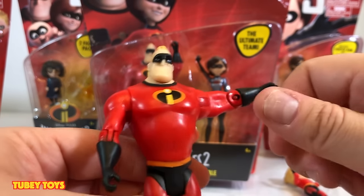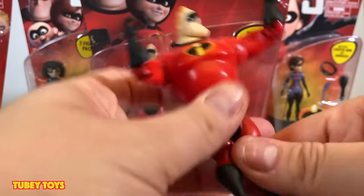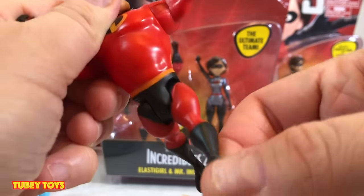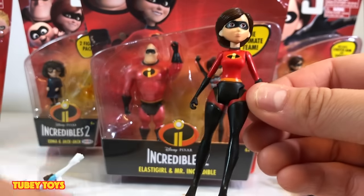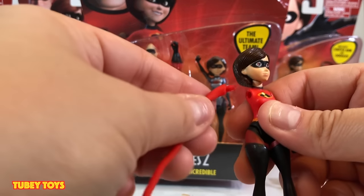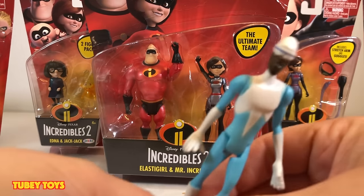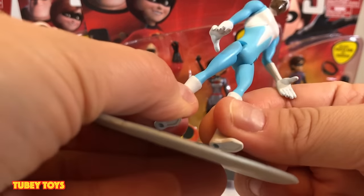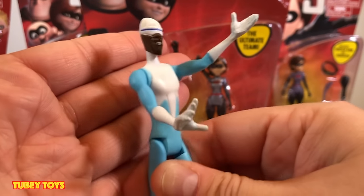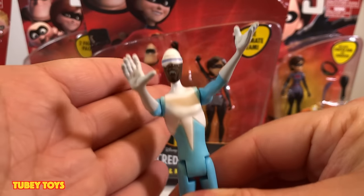Here we have Mr. Incredible, and he is super poseable too. His arms go out, his elbows bend, his head turns. He has separate joints for each leg — he just doesn't bend at the knee. Here we have Elastigirl, and her arm actually comes off — you can remove her right arm and replace it with her Elastigirl arm. Then we have Frozone, who came with his ice sled. He attaches onto it and is so poseable; you can pose him like he's telling people to freeze, just like in the movie.